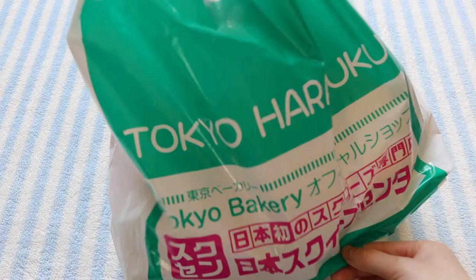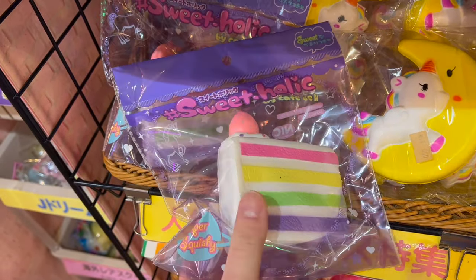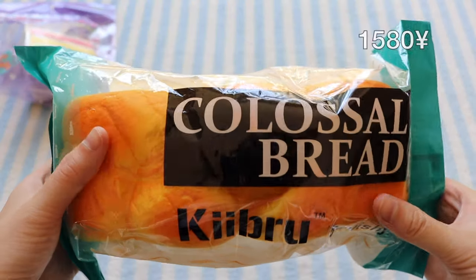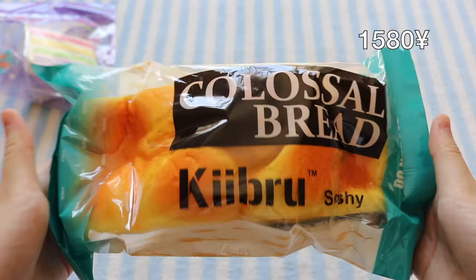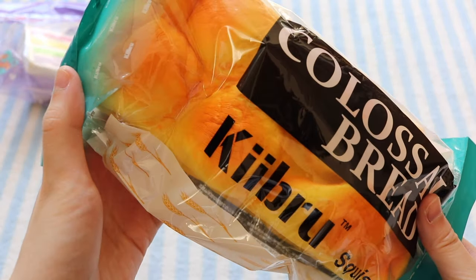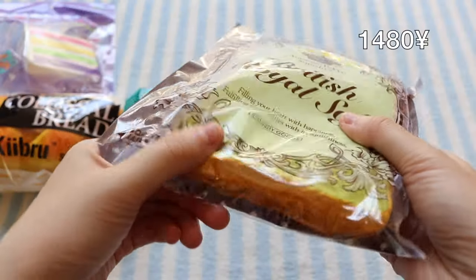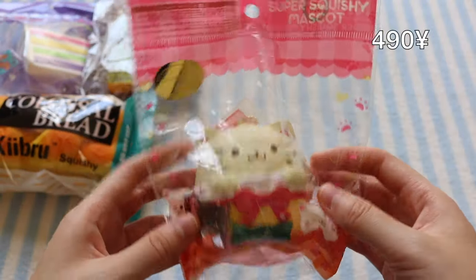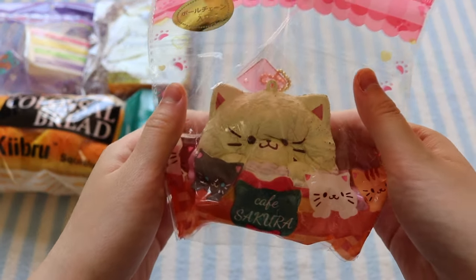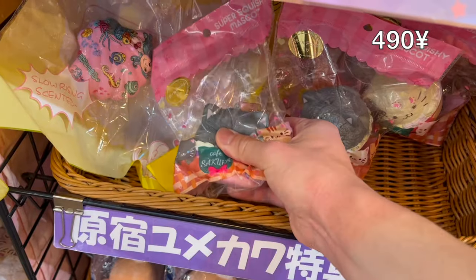I'm gonna be showing them to you today. Here's everything from the first place. There's this rainbow cake from Café Rien, this massive Hebrew loaf of bread, and it's super slow rising. I got this Aoyama Tokyo British Royal Soft, this super cute Café Sakura cat ice cream, this orange one, and this grey one.